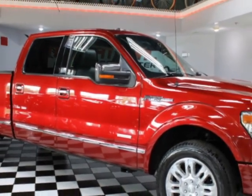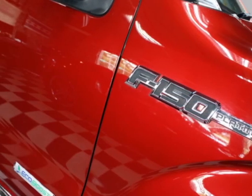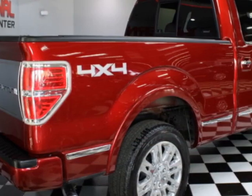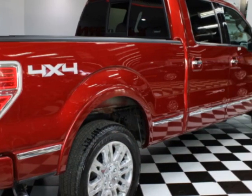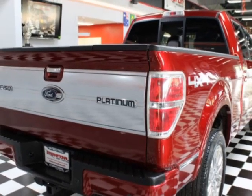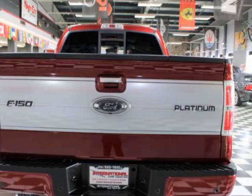This F-150 boasts a 3.5-liter turbo engine and has a 6-speed automatic transmission. Additional options for this vehicle include power driver's seat, subwoofer, sunroof, and driver airbag. Call 630-620-1900 or email our friendly sales staff today to schedule a test drive.